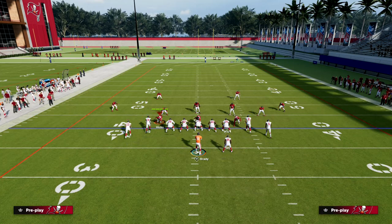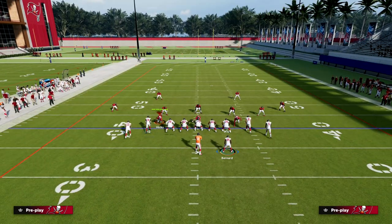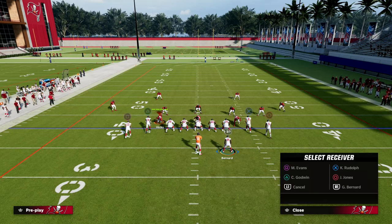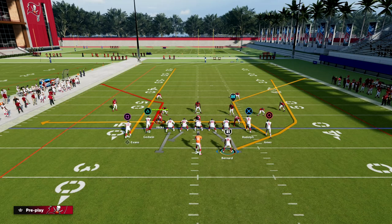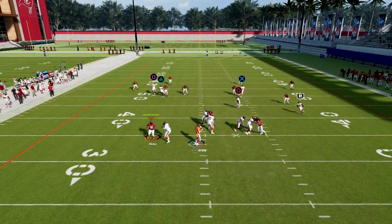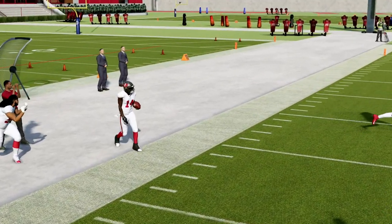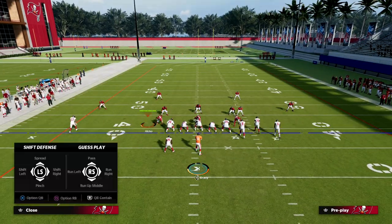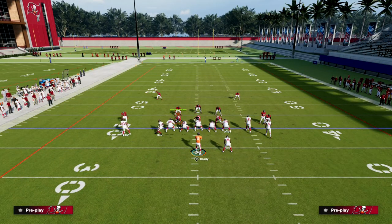By running it to the short side of the field, you're going to be able to flood zone really well. So what I like to do with this play is simply streak Mike Evans, then take my outside receiver Julio Jones and put him on a drag, and then wheel my running back. You see how we kind of created a little concept out of this play. It's only one audible over.